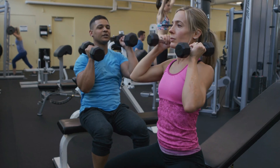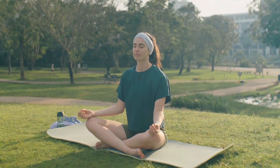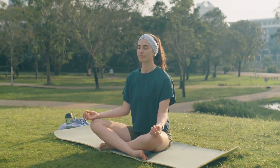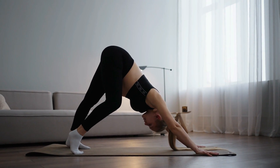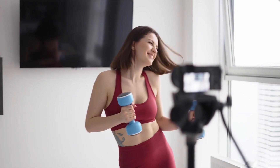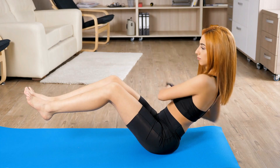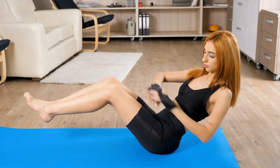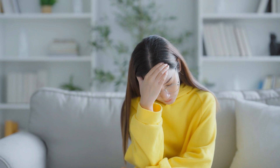In addition to cardiovascular and strength training, Emily incorporates yoga and stretching exercises into her routine. Yoga helps with flexibility, balance, and relaxation. It also aids in stress reduction, which can have a positive impact on overall well-being and appearance. Emily practices poses like downward dog and warrior to improve her flexibility and posture, contributing to a more graceful and youthful demeanor. Consistency is key in Emily's fitness routine — she makes sure to work out regularly, integrating various types of exercises to maintain a balanced physique. Her commitment to exercise not only helps her stay in shape, but also supports her mental and emotional well-being, which is reflected in her radiant appearance.